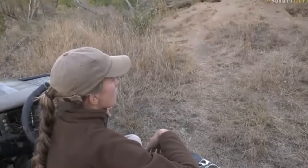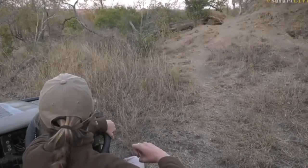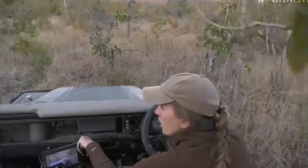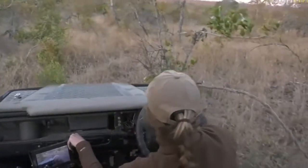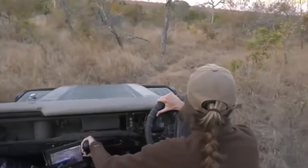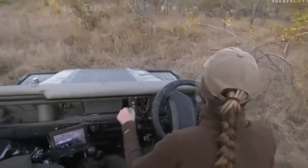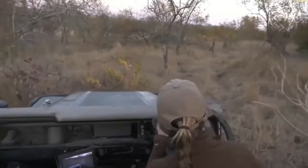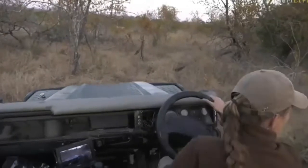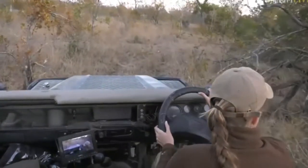I think it's worth trying to go around to see if we can get a view of them on the other side, because that's where the adult went this morning. Come on Wendy, you can do this! Sorry guys, have to do the long turnaround because I can't go any closer — it's quite thick around here — and I want to make sure we keep a distance that won't bother them.